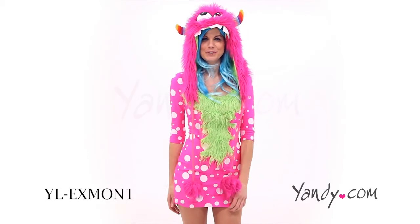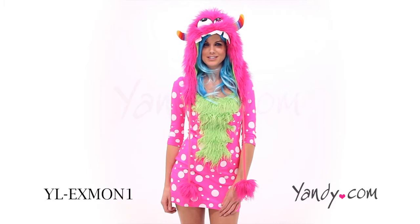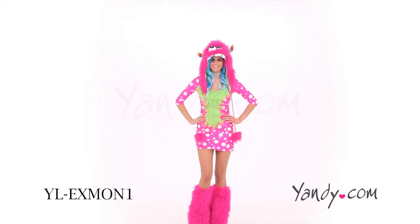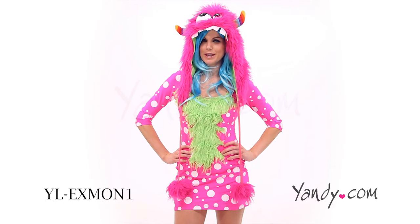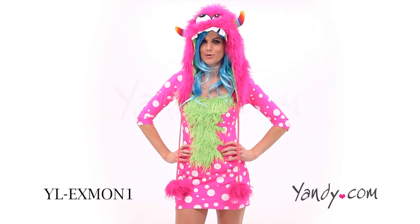Boo! You'll be too colorful to be scary in this exclusive Pinky Polly monster costume. This costume includes a polka dot mini dress with a faux fur front panel and a matching monster hood with pom-pom ties and rainbow horns.